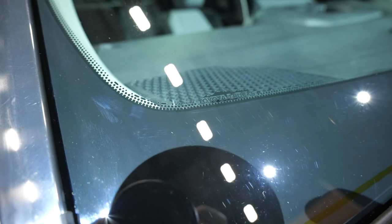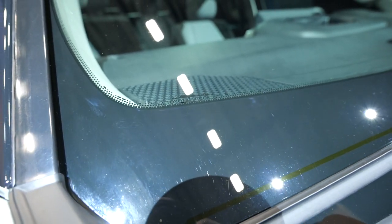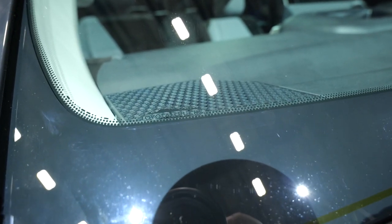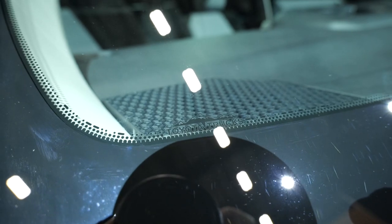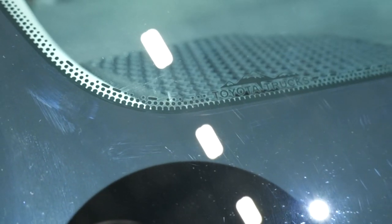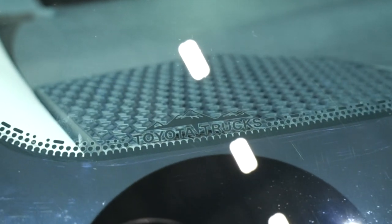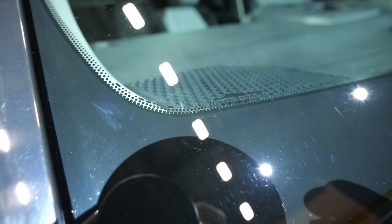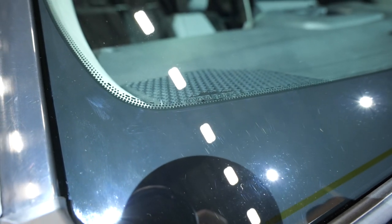The other easter egg is more obscure and involves those black dots on your windshield called FRITs, which serve a critical function in bonding the windshield to the vehicle. The engineers embedded a message in Morse code within those FRIT dots — and if you translate them, they spell 'badass trucks.' These are all pre-production vehicles, so some things may change before they reach dealerships, but I'm really hoping this easter egg sticks around.